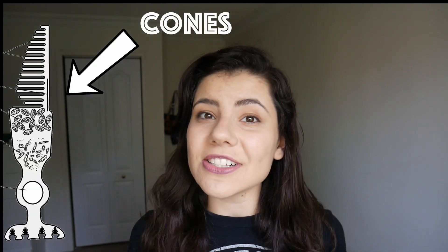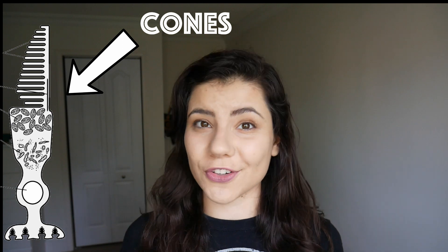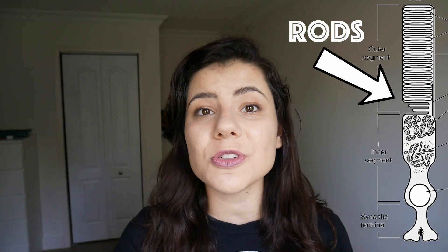Just like humans, some species of bats have cells in their eyes called cones that allow them to have color vision. Other species of bats have little to no color vision, but have special adaptations that allow them to be particularly sensitive to changes in light, which allows them to be more efficient at hunting during the night.